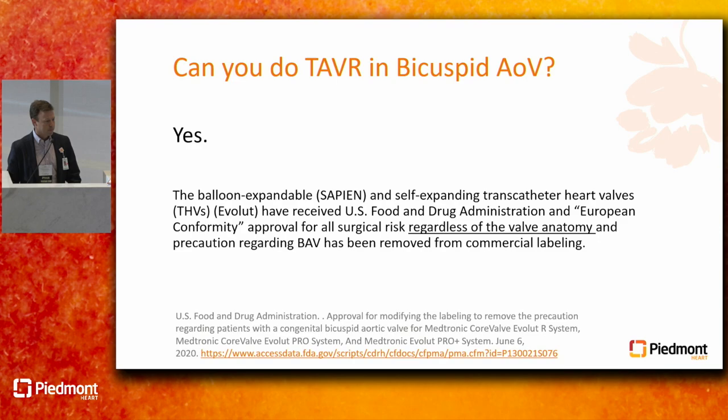The answer to this question is emphatically yes. This is approved. Sapien and Evolut — now Navator — are approved by the U.S. Food and Drug Administration for all surgical risk patients, regardless of valve anatomy.